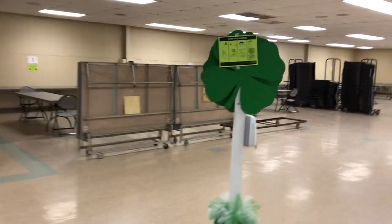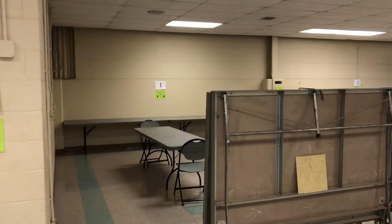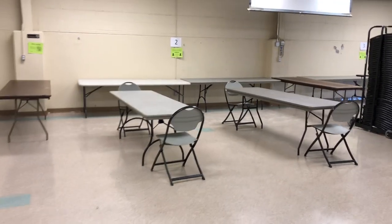We have judges set up. We have hand sanitizing stations that you may use. We have areas for six different judges, and as you can see, we have long tables set up.